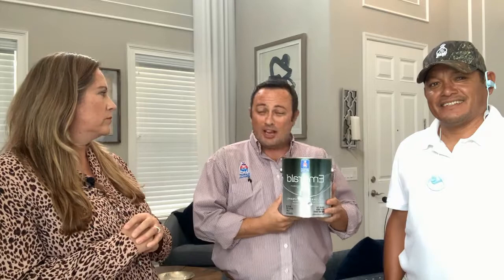This is Sherwin-Williams' Emerald Urethane Trim Enamel. It's a water-based trim paint with soap-and-water cleanup, but because it's a urethane enamel it dries extremely hard and durable. It flows and levels very nicely and smoothly, and is very washable and durable.